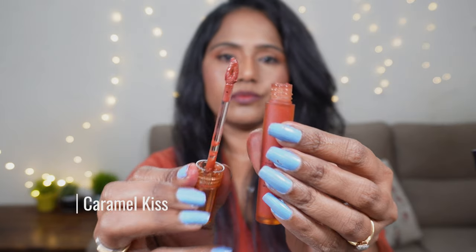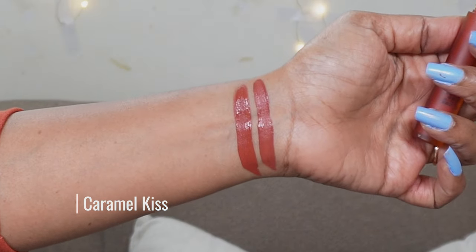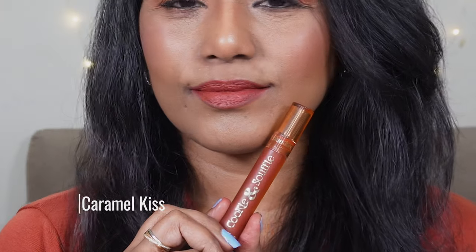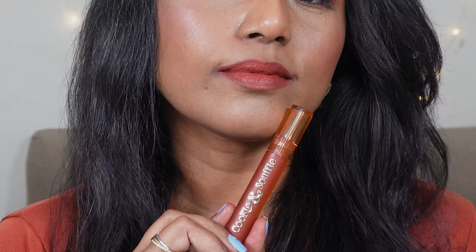The next shade we have here is Caramel Kiss. The name of this shade just made me buy it — it's such a beautiful name and this is another most famous shade. It's so difficult to resist the temptation. Looking at the name, I thought this is a light brown nude shade, but this one is a tad bit darker than the previous shade Hazelnut Hottie. It is again a mix of brown and coral but a bit darker, with more coral undertones. It's a deeper warm toned coral brown nude — it's going to look stunning on all skin tones.